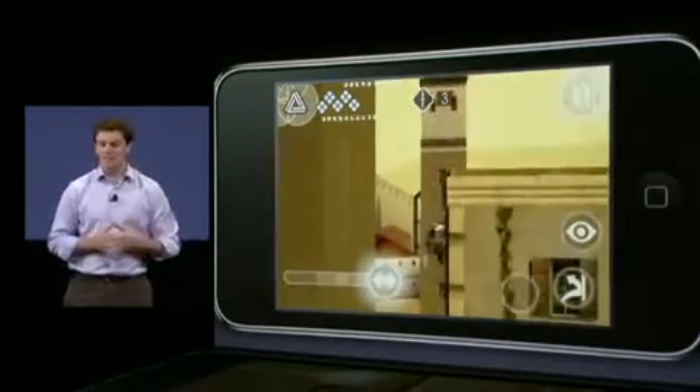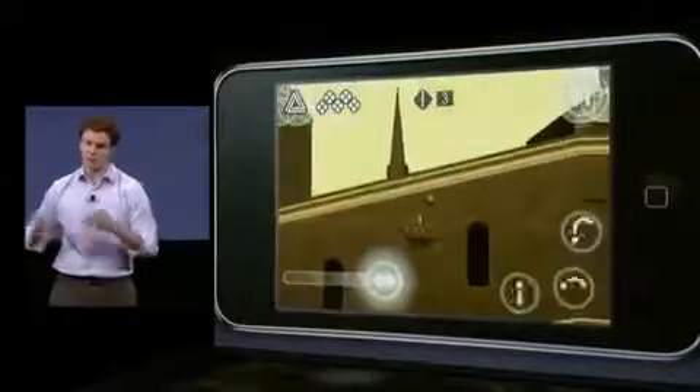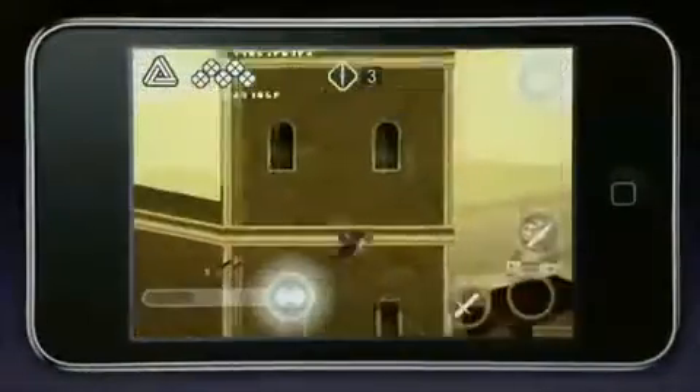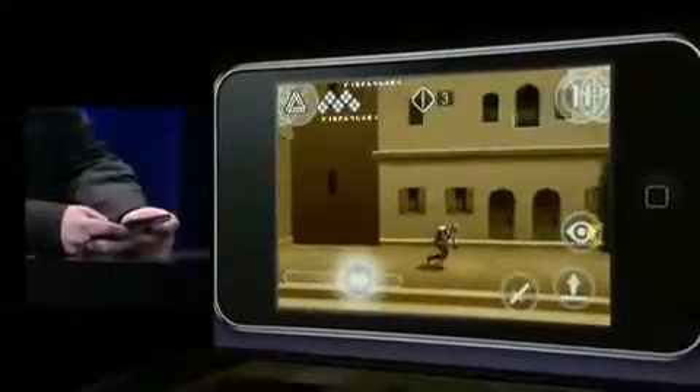And finally, Assassin's Creed is all about the flow of spectacular acrobatics through exotic and historic locations. The intuitive touch controls allow you to guide Ezio through these incredible free-running experiences, and it's an absolute breeze. Fans of Assassin's Creed can get in on the action from day one.